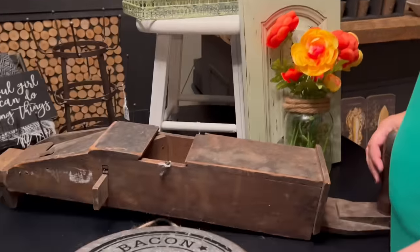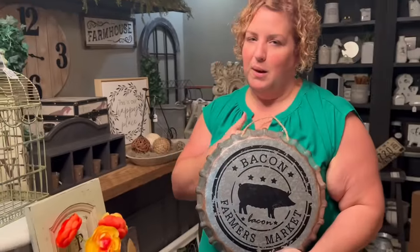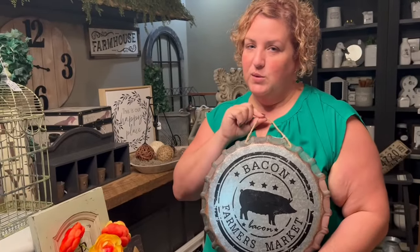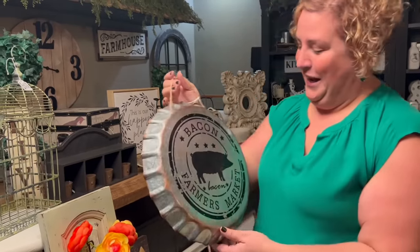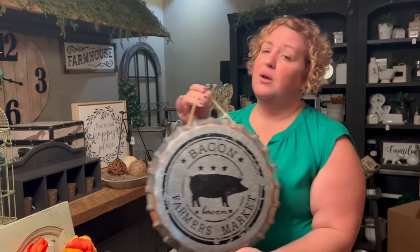Moving on to bacon! I know I'm not the only one that remembers when Kelly picked that up — she was like, "Whoa, whoa, what's that? Bacon, even better!" Here's this guy — super cute. I know you bacon lovers are out there and need this.